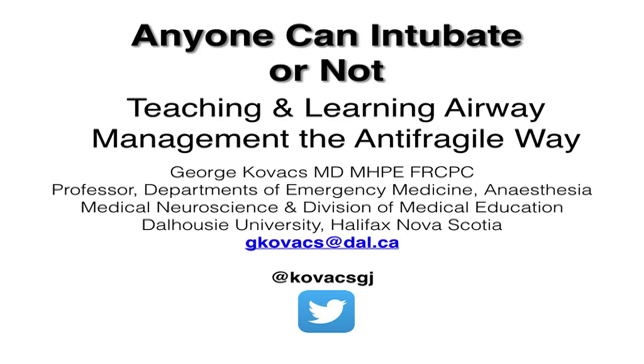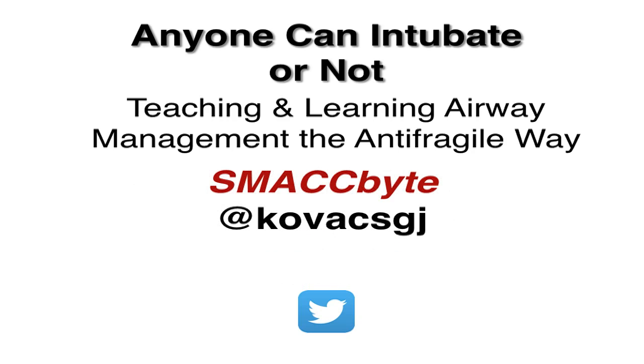So here it is. This is the SMAC bite for the talk: anyone can intubate — teaching and learning airway management the anti-fragile way.